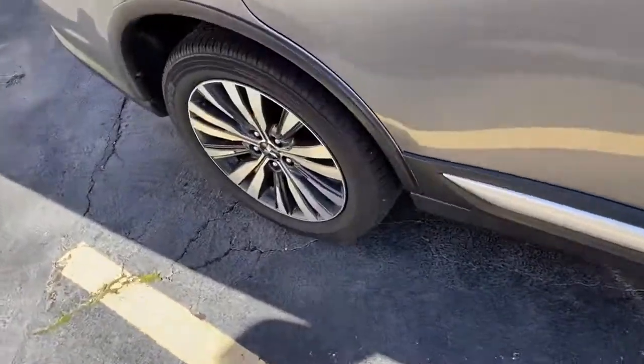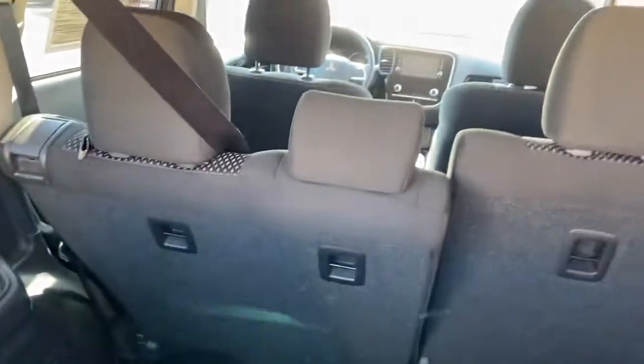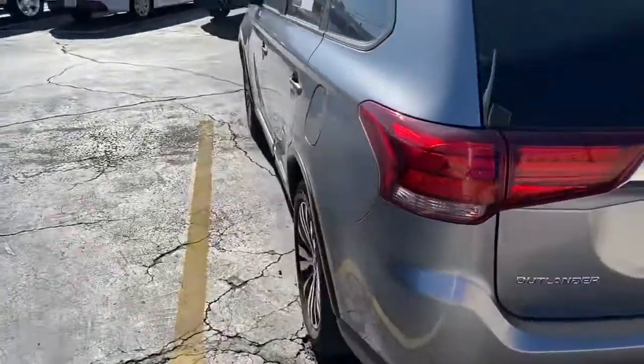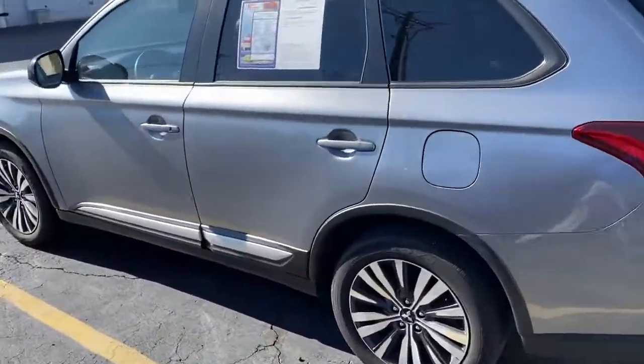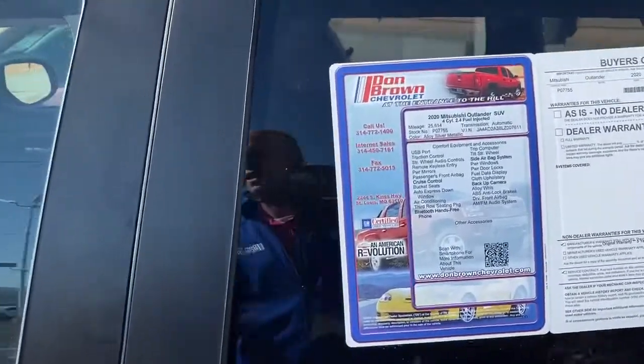Condition — here's just some tires. It does have the third row. It has a darker interior. It's been very well maintained. It does have about 25,000 miles on it.